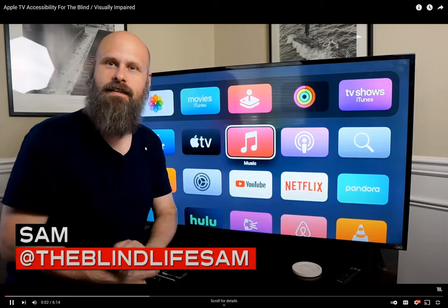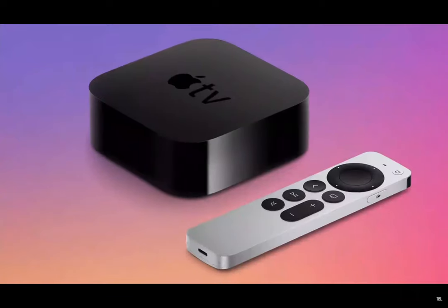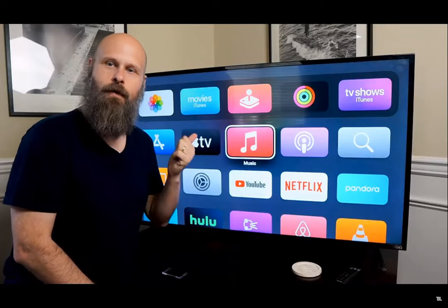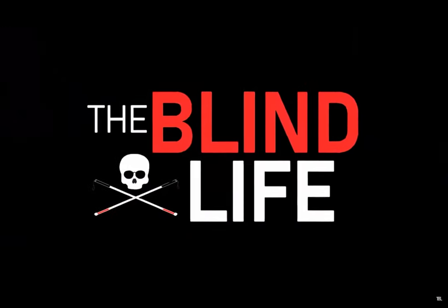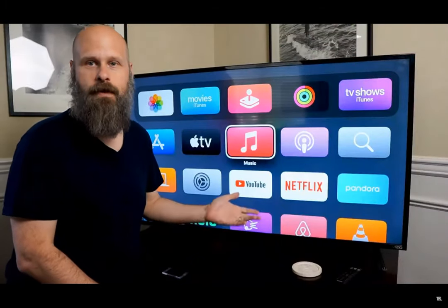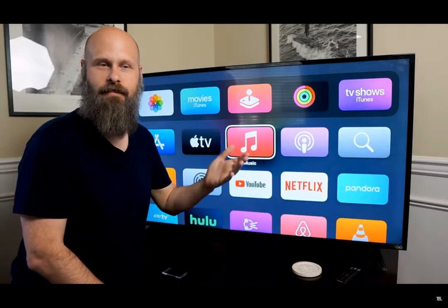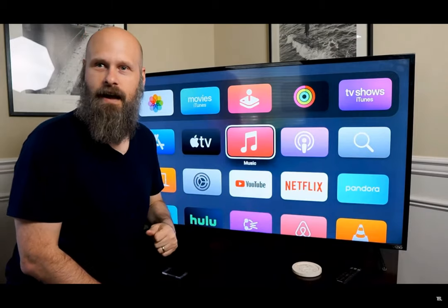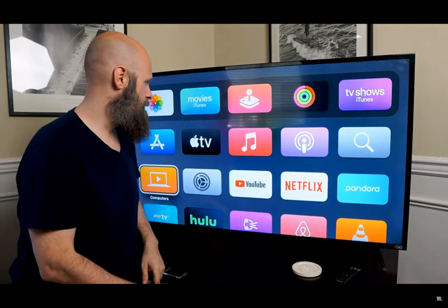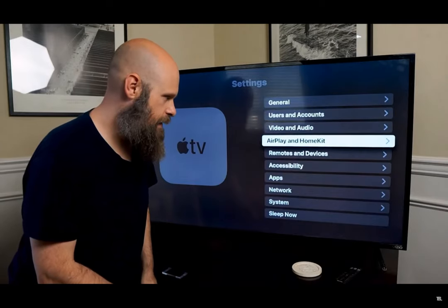Hey guys, it's Sam with The Blind Life. Welcome back to the channel where I help you learn how to live your best blind life. Today we are taking a look at the Apple TV and we're going to be checking out the accessibility features for the visually impaired. We have quite a few helpful accessibility options on Apple TVs, including voiceover and the zoom magnifier. To find those, we need to navigate down to Settings, and about halfway down in the list you'll find Accessibility.